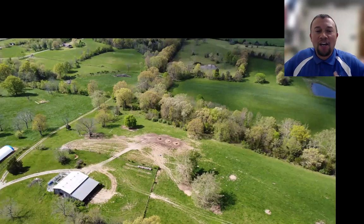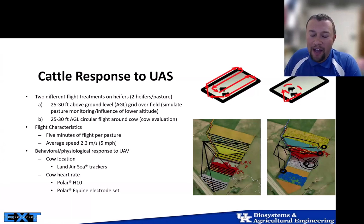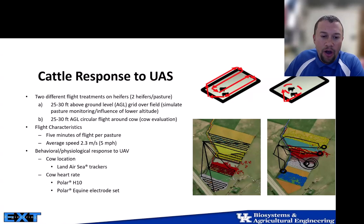In the summertime, animals are spatially distributed across the farm, so we need something that can quickly go into different sections to monitor them. We tried to figure out how cattle actually respond to drones, so we conducted two different trials with two flight patterns: a grid pattern for pasture monitoring and a circular flight pattern at the cow's elevation — 25 to 30 feet above ground level. We had five-minute pre-flight and five-minute flight periods, flying at about five miles per hour.